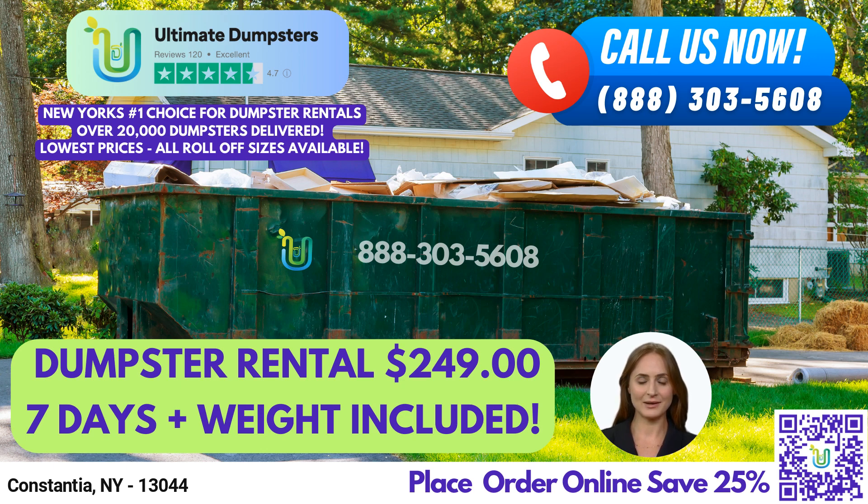Our 20-yard dumpster measures 22 feet long, 8 feet wide, and 4 feet tall, making it ideal for larger projects such as construction debris, demolition debris, and commercial waste disposal.